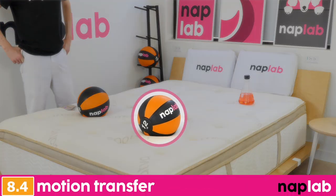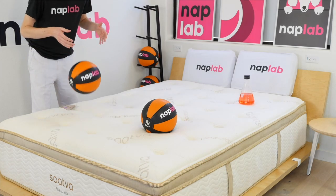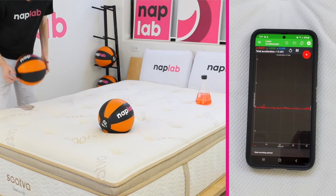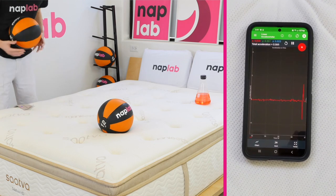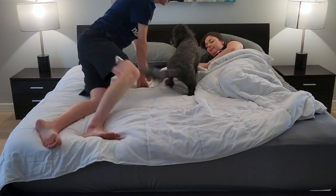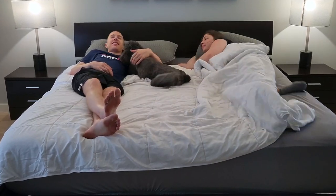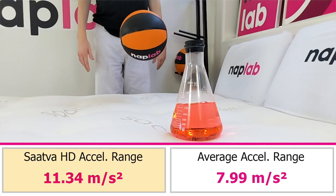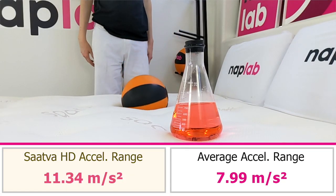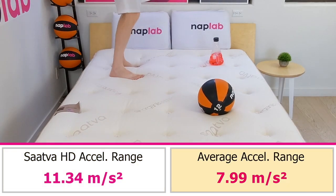To test motion transfer, we place one 12-pound medicine ball on one side of the mattress and drop another 12-pound medicine ball on the opposite side. In addition, we use an accelerometer to objectively measure the motion generated by the medicine ball drop. Lower motion transfer is better as it helps sleeping partners avoid disturbing each other. The Sava HD has a high level of motion transfer. We measured a total acceleration range of 11.34 meters per second squared, which is 3.35 meters per second squared more motion than the average of 7.99.